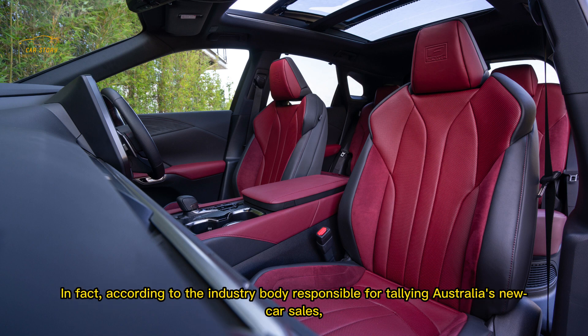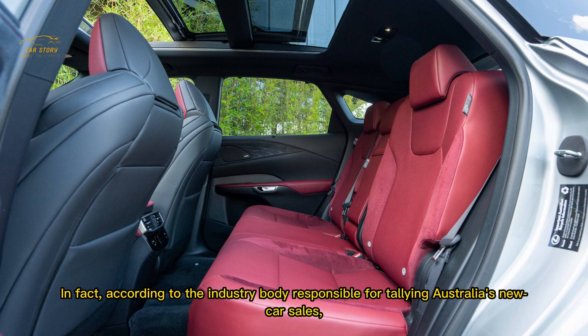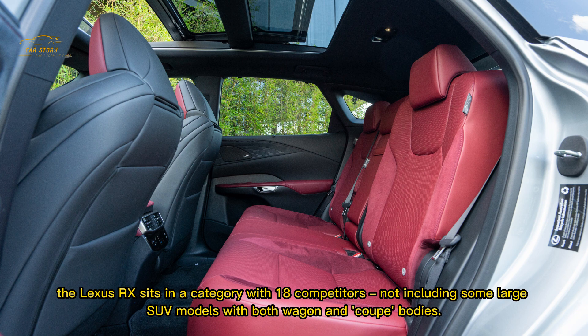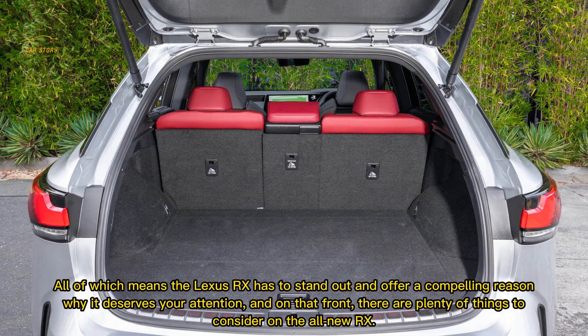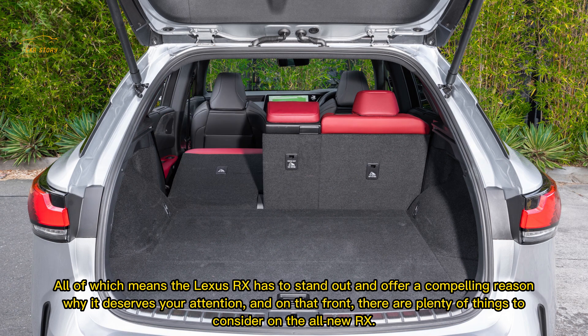According to the industry body responsible for tallying Australia's new car sales, the Lexus RX sits in a category with 18 competitors, not including some large SUV models offered with both wagon and coupe bodies. That means the Lexus RX has to stand out and offer a compelling reason why it deserves your attention, and on that front there are plenty of things to consider on the all-new RX.